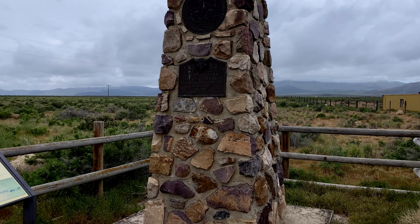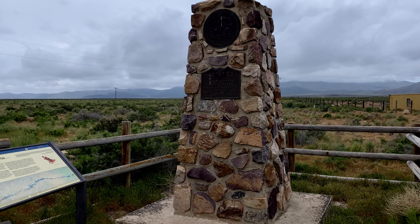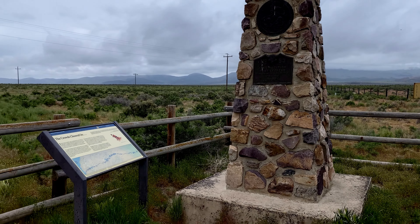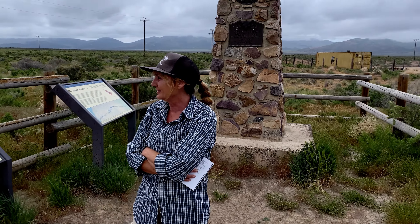Faust Station was originally established by Chorpenning in 1858 as a stagecoach stop, and it did have many names. It's now on a main road — you can probably hear the traffic. We had to ditch the back roads and the dirt roads to go onto pavement, which we were kind of upset about. True story.